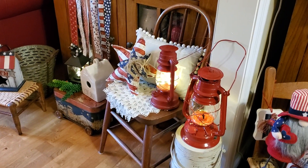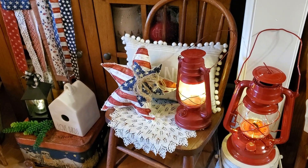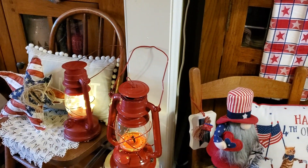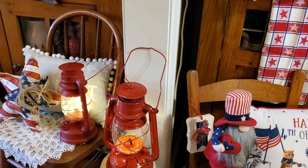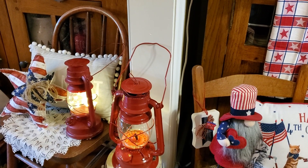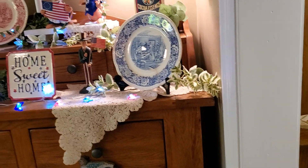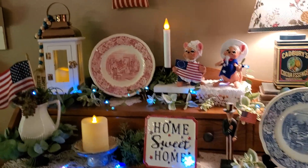Down here in the little child's chair I have that cute patriotic pillow — the star shapes that my friend made us — and it's sitting on one of my vintage doilies. There is a beautiful red lantern; I love these lanterns and I use them for most all the time except for Easter and Halloween. Up here I have a lot of vintage pieces.